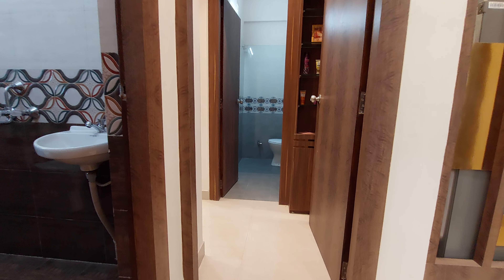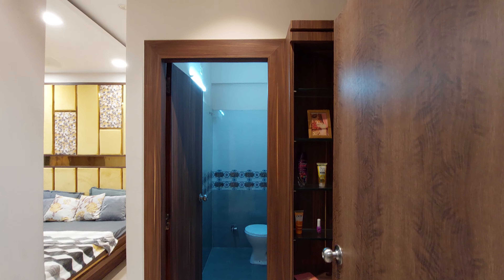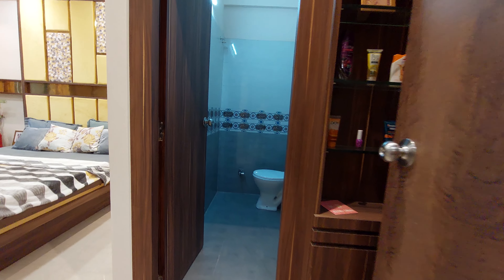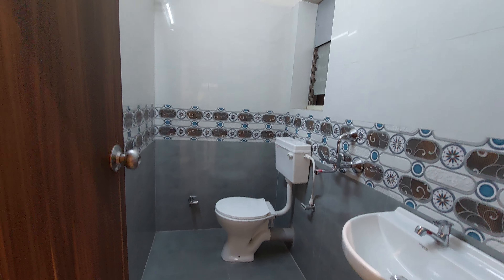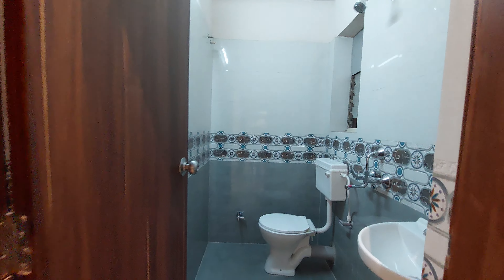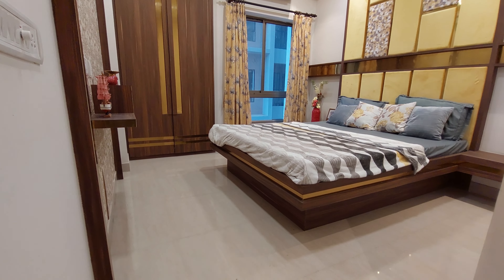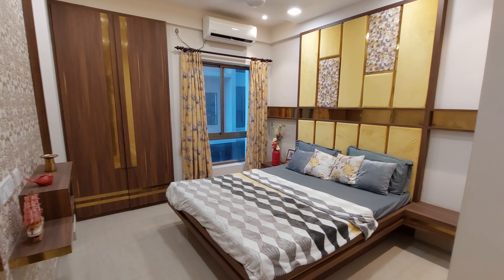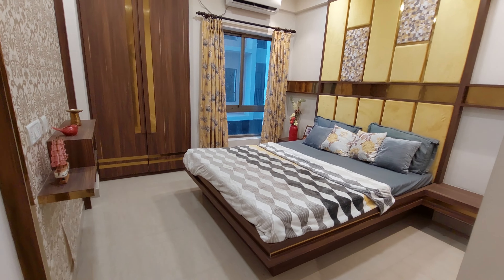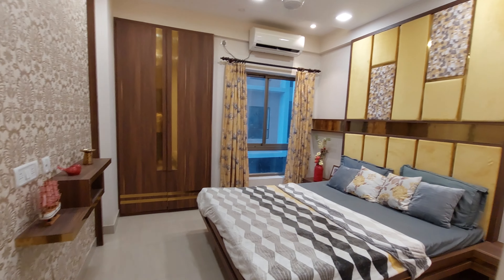Now we are going towards the master bedroom, which is opposite the guest or parents' bedroom. On entry, you can have a wardrobe space or a dressing unit just behind the door. The master washroom is approximately 8 feet by 4.5 feet with premium fittings and unique tile combinations. The master bedroom itself is approximately 12.5 feet by 11.5 feet — very spacious for a cell level area of 960 square feet. It includes a French window and a wardrobe space. The carpet area utilization is excellent.